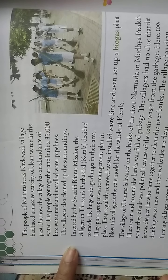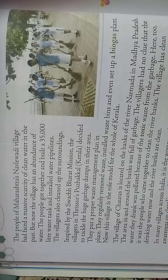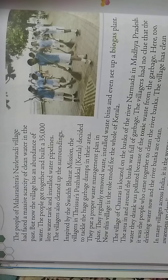Inspired by the Swachh Bharat Mission, the villages in Thrissur's Puzhakkal in Kerala decided to tackle huge garbage dumps in their area. They put a proper waste management plan in place, regularly removed the waste, installed waste bins, and even set up a biogas plant. Now this village is the role model for the whole of Kerala.